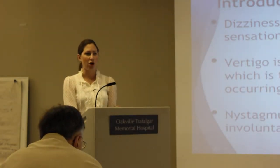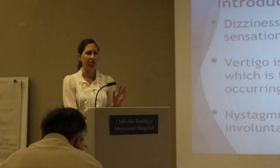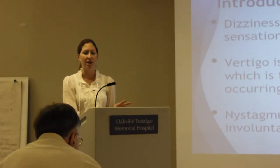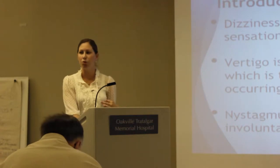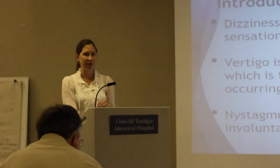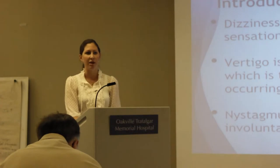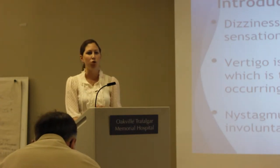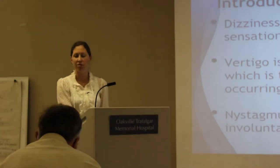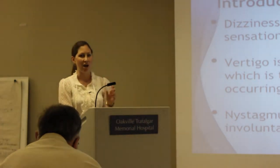In terms of terminology: dizziness and vertigo are not interchangeable. Dizziness is that swaying, off-balance feeling — sometimes people describe a stuffed ear. Whereas vertigo is very specific: it's the illusion of movement occurring in the environment. These are the people who say the room is spinning or objects are moving. Nystagmus is another term we'll use — that's the involuntary quick beating eye movement.